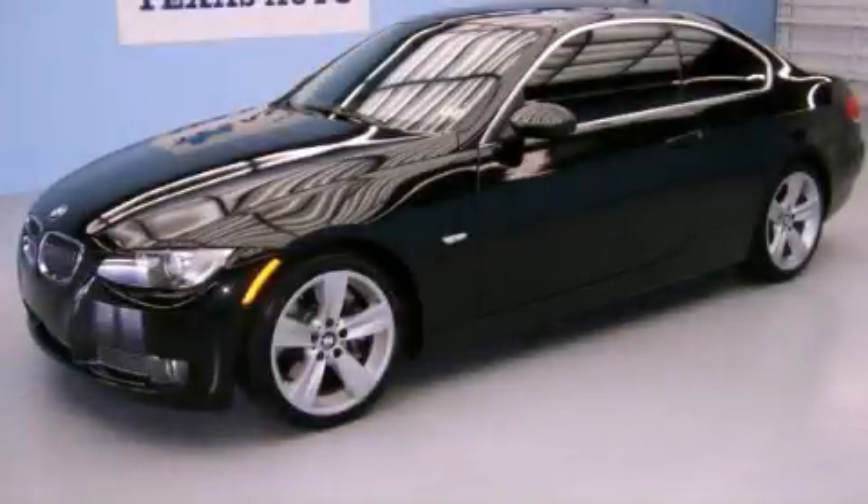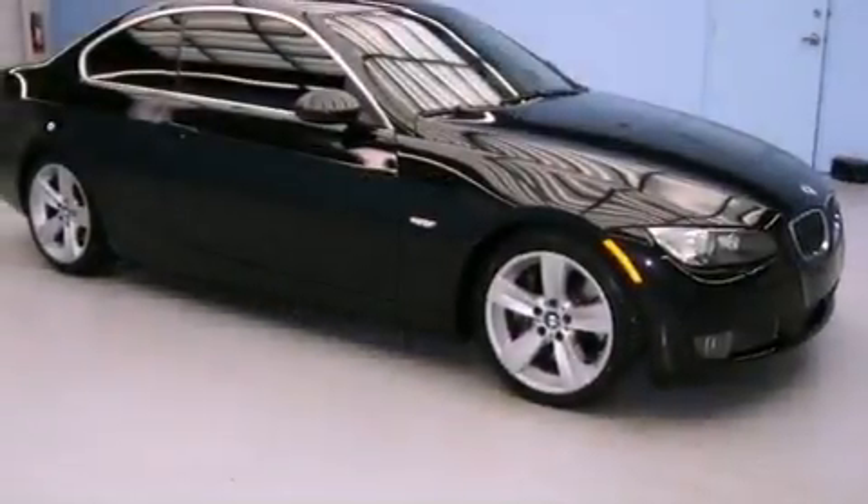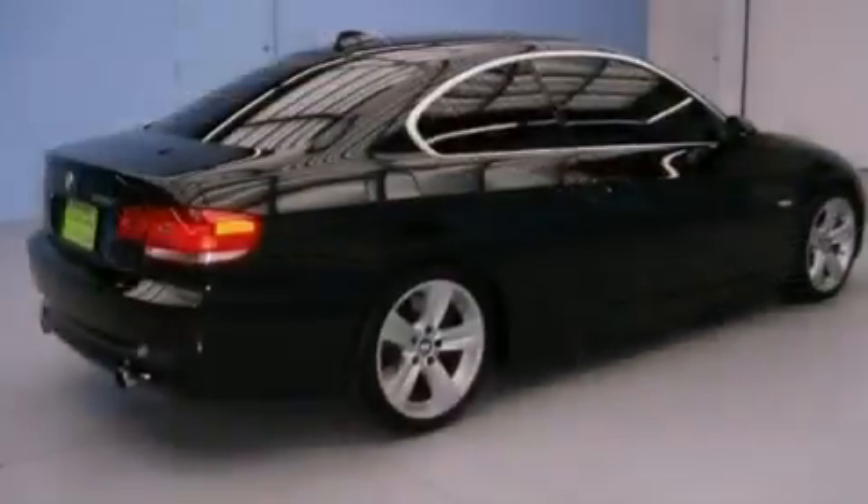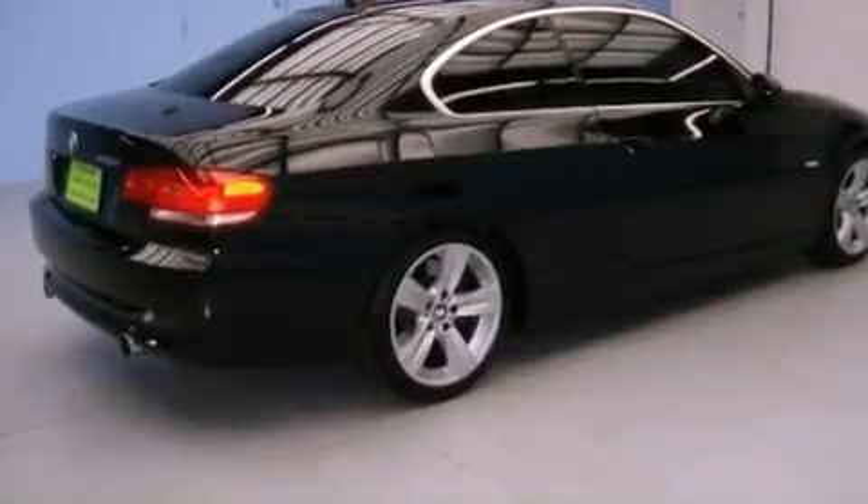This is a 2008 BMW 335, a luxurious package designed with the finest elements in mind. It features a 3.0-liter six-cylinder engine and an automatic transmission.